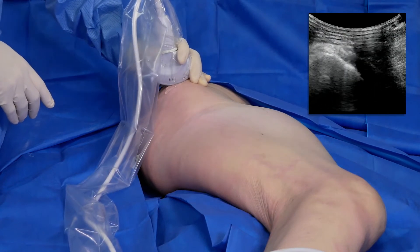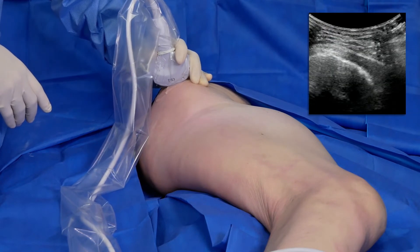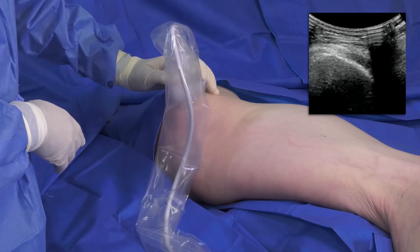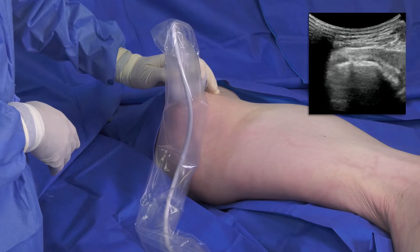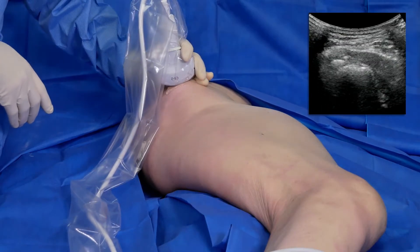With ultrasound, I scan the tendon in an axial and longitudinal view to identify and confirm the location of the pathology in the gluteus medius tendon as it wraps around the greater trochanter. Areas of hypoechoic tissue can be seen on ultrasound and are accompanied by hyperechoic calcification within the tendon.